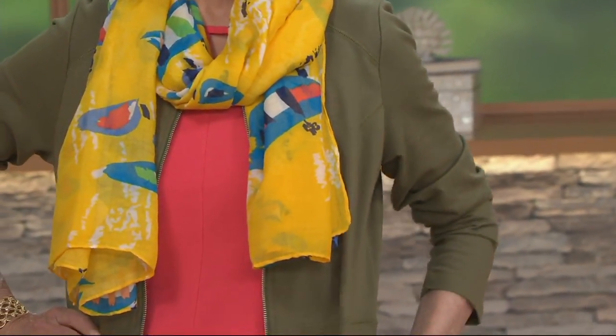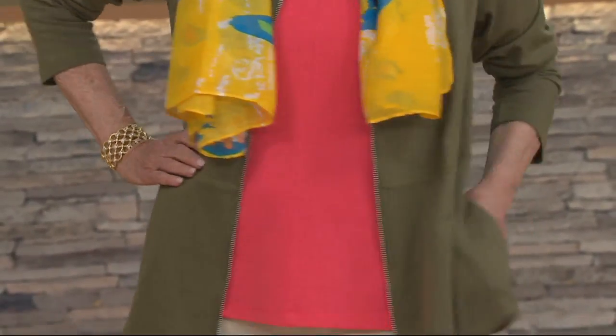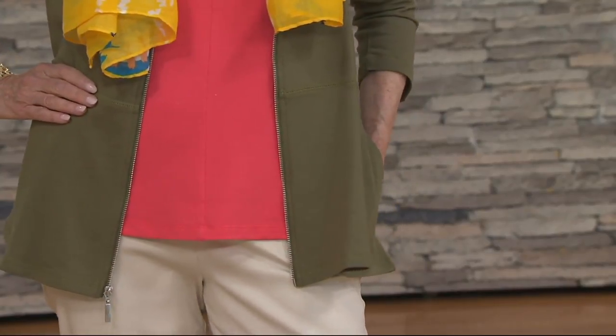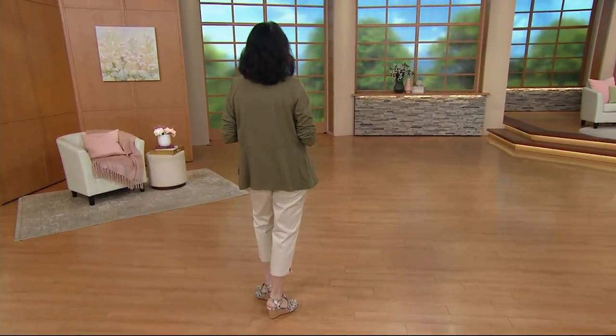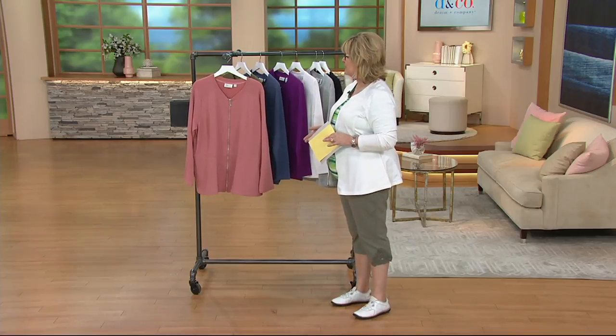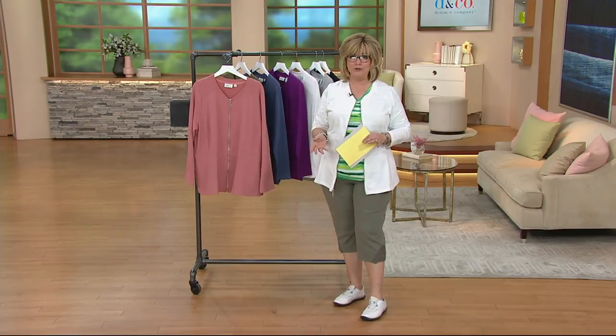This is nicer looking than a sweatshirt and maybe not as hot as a sweater. This is French Terry, done in a lighter weight French Terry on top than we do on the bottom in Denim & Company Active. So it's going to be a super soft, nice little flattering jacket for you to wear when you need a layering piece — it's been in the 60s for the last week or so here in the Philadelphia area, so you definitely still need a jacket even in the middle of the afternoon.